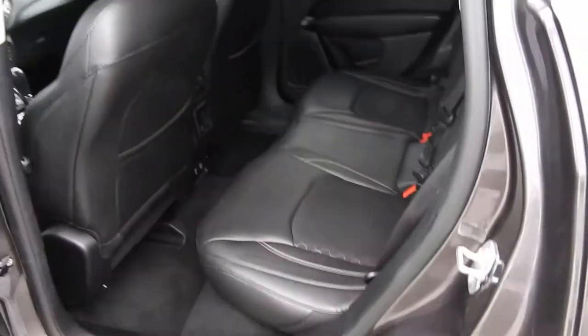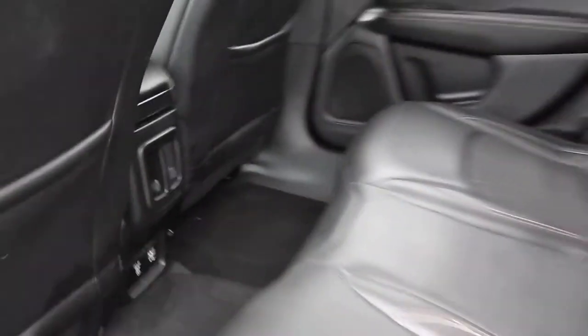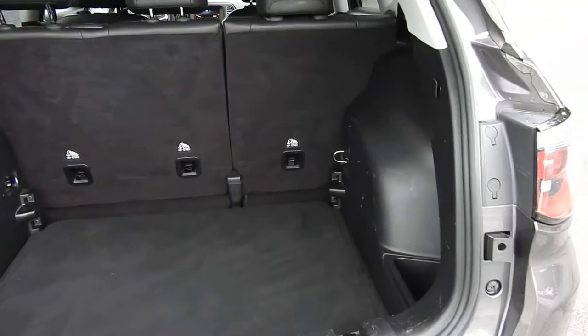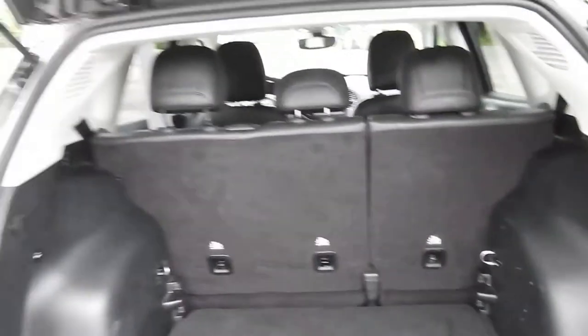Plenty of leg room for your passengers in the back of this Jeep. They also have some air vents and charge ports back there, as well as some cup holders that fold out of the back seat. Moving around to the cargo area, you can see it's a pretty deep storage area — goes nice and low. You also have some storage pockets on the side, and those back seats do fold flat down if need be.